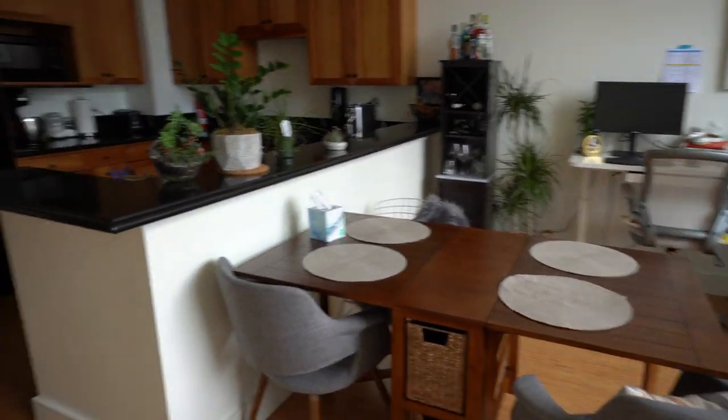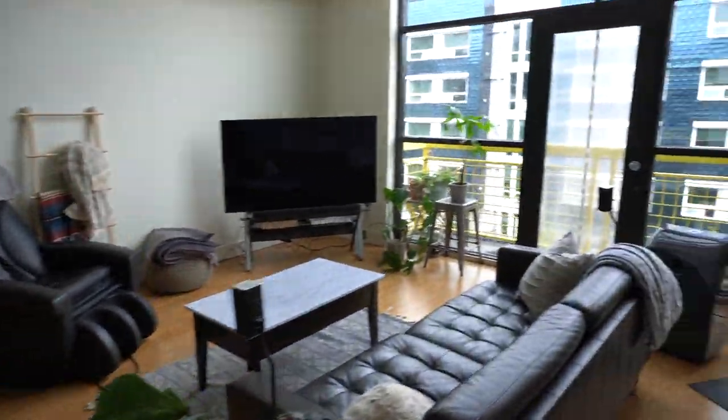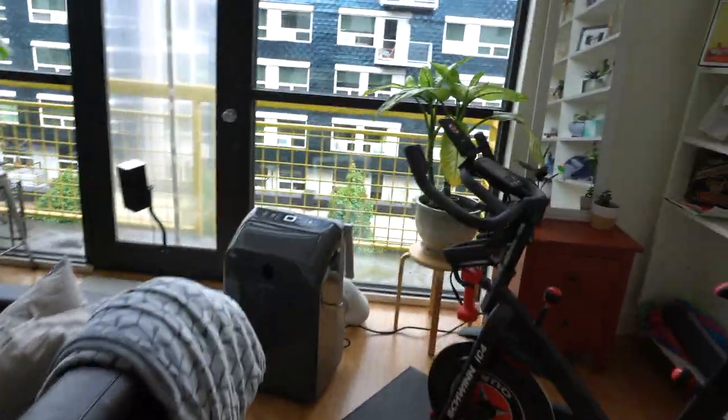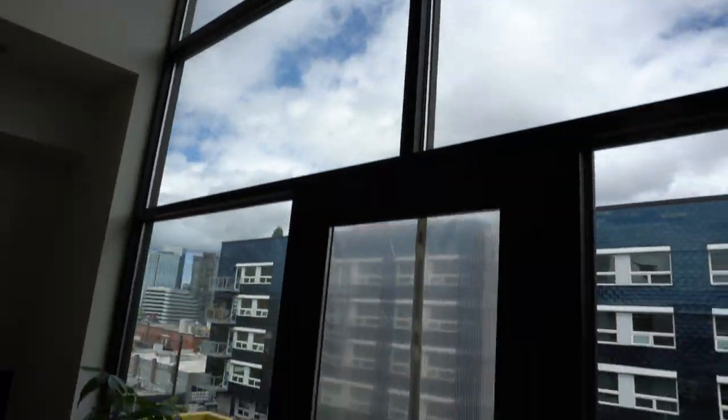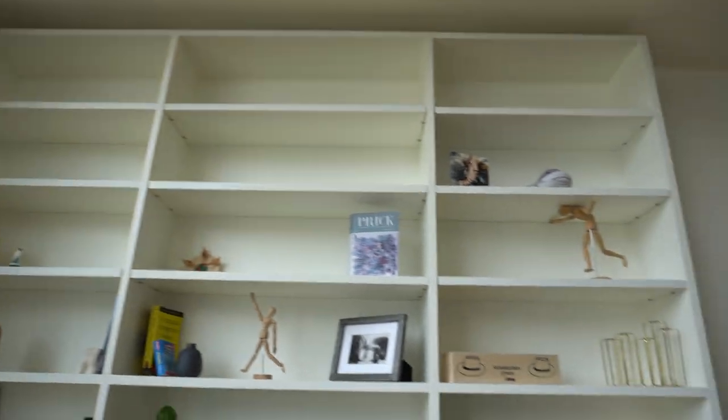The living area has plenty of space for a dining table and TV. There is a small balcony space — very petite, but it gets a lot of natural light. The windows go floor to ceiling throughout the whole condo. This bookshelf is one of the only furniture pieces that will be remaining.